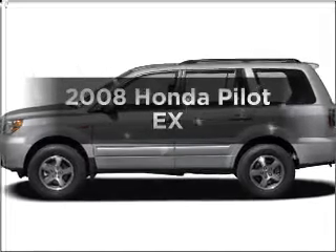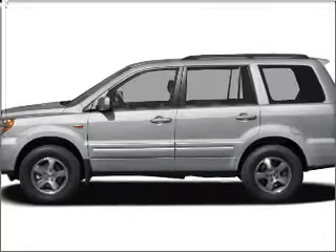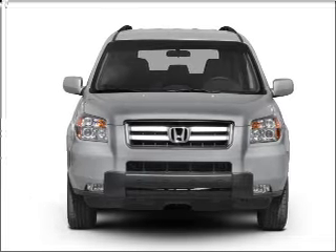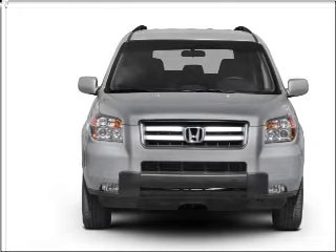The 2008 Honda Pilot. If you're looking for a first-rate auto, this one could be yours today. With a solid six-cylinder engine connected to a smooth-shifting five-speed automatic transmission.